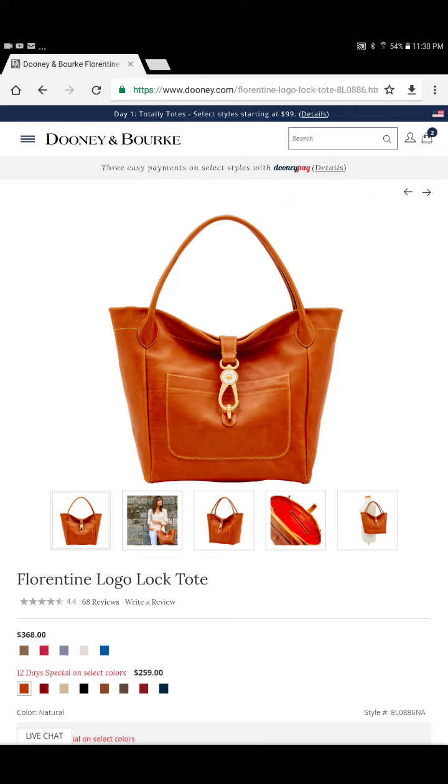I am almost to a point where it doesn't even matter what color. I love Florentine — the smell of it, the weight of it, the feel of it. I just absolutely love it. So if they have this bag there, I will not pass her by. I won't leave her again.